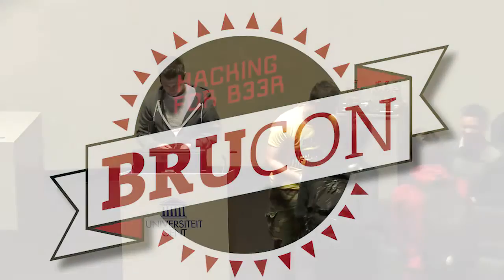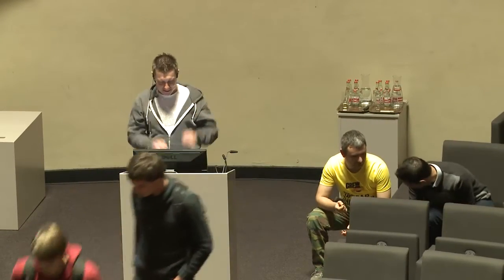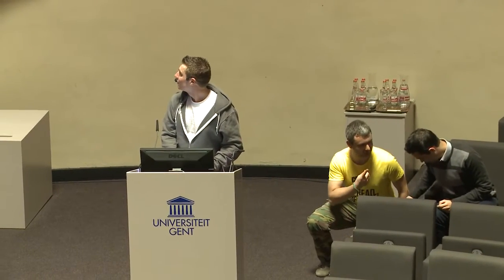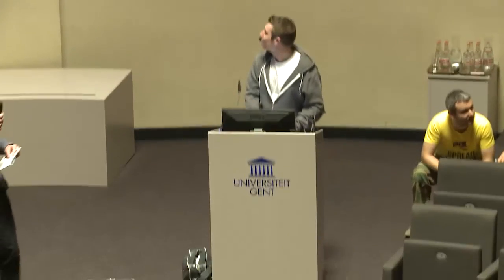Our next speaker for today is Kuba Sender. He's known for his work at Yelp and today he will talk about OSX Collector, which is an incident response tool for OSX. Thank you.